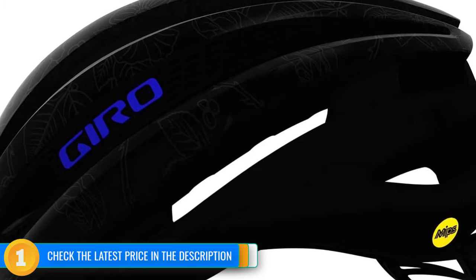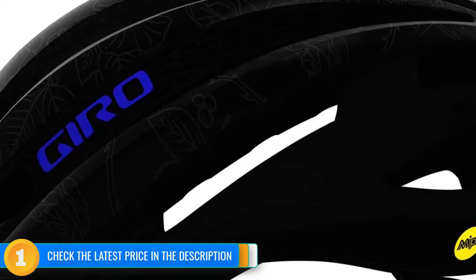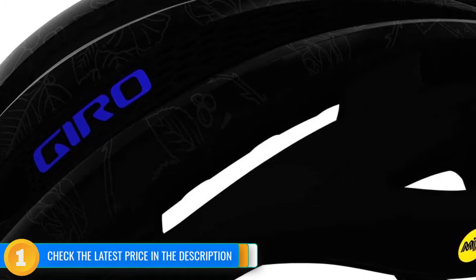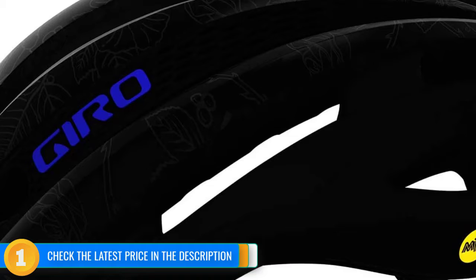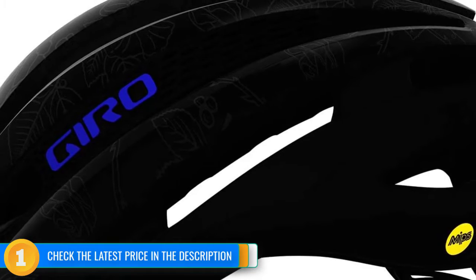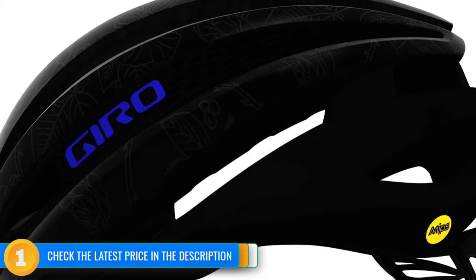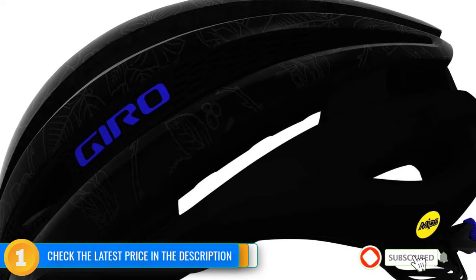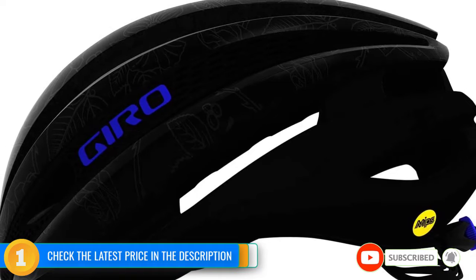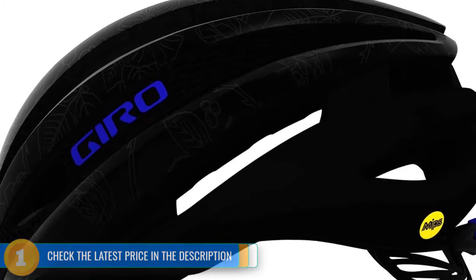One potential shortfall with the Synth is its exposed EPS foam on the lower part of the helmet brim, which could potentially be damaged if dropped or scraped. While this weight-saving design feature is not uncommon, it means you'll need to give your helmet extra care during storage and transport. With one of the lowest weights in the lineup and a built-in MIPS liner for improved crash protection, the Synth is a high-performance training and racing helmet consistently among the best.